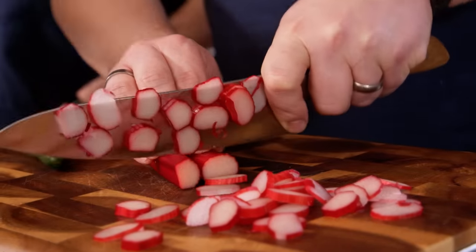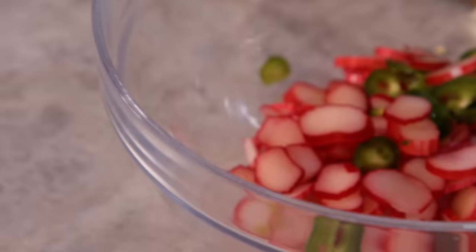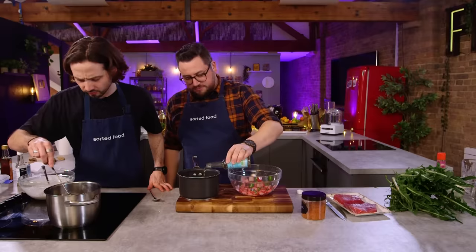Jay, you've gone straight to the rhubarb, slicing it up. What are you thinking? Rhubarb is deliciously sour and sharp with a bit of sweetness. What if we pickle it and just add a really nice kind of punch to whatever else it is that we're going to make.